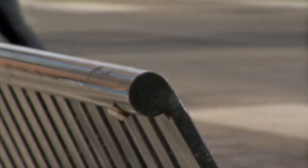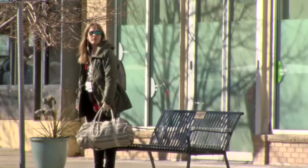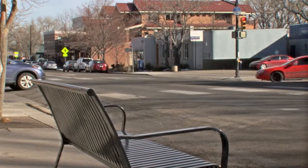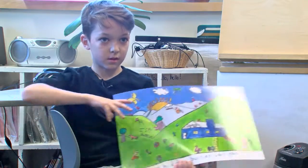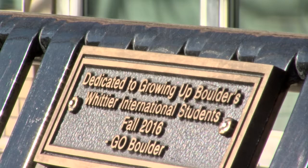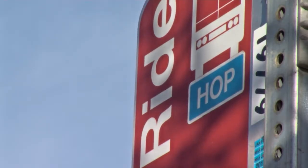The bench — we put it there so that whenever someone was running and got tired, they could sit down. That's Armeen, a third grader at Whittier International Elementary School. He and his second grade class last year decided to place that bench at the HOP bus stop. It was a project involving city transportation planners, community partners, and the second graders at Whittier.